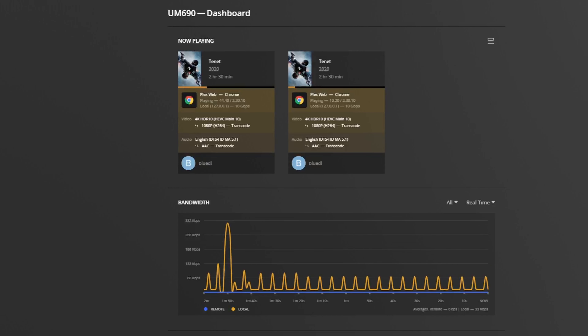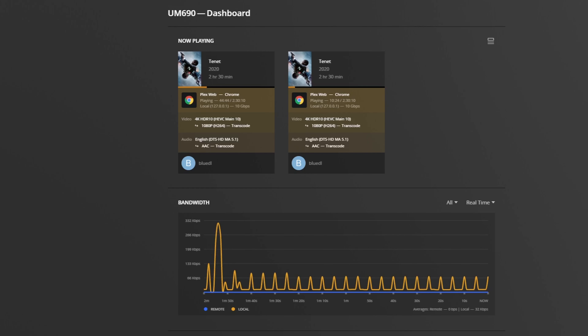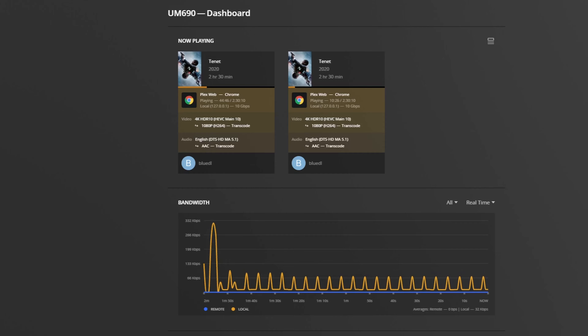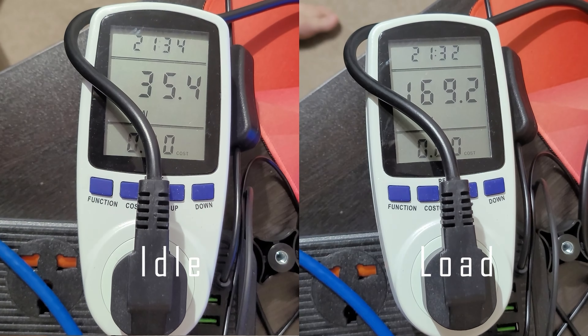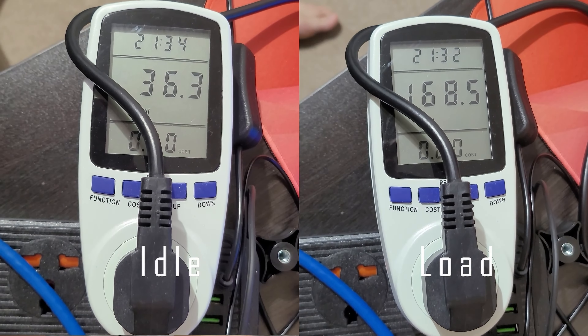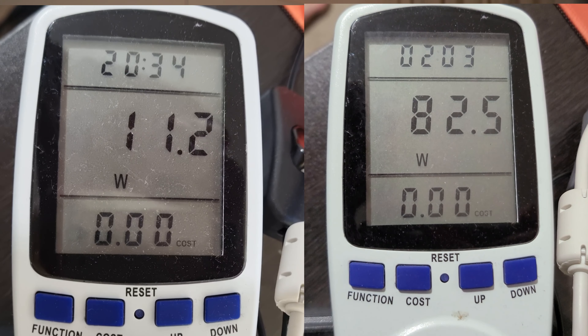Having tested Plex on both units, HEVC HDR transcoding with tone mapping turned on is only possible on the UM690 with two 4K streams. The Heister can do 4K SDR content just fine, and of course 1080p with both units is a breeze. Given the importance of power efficiency for media servers, the Heister consumes 35W at idle and 170W under load, compared to the UM690 at 11W idle and 82W full load — that should make the choice very easy for home media server users.